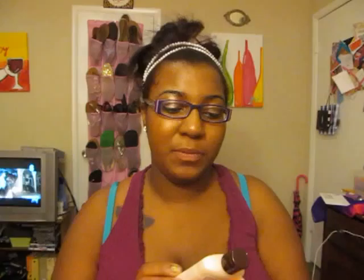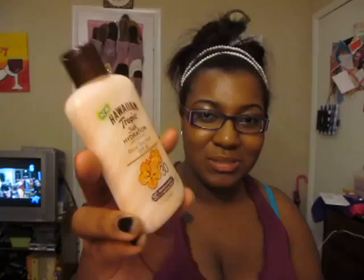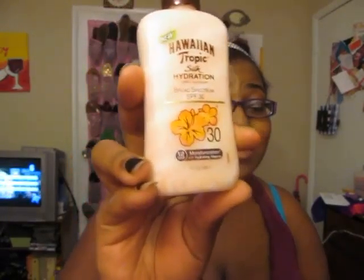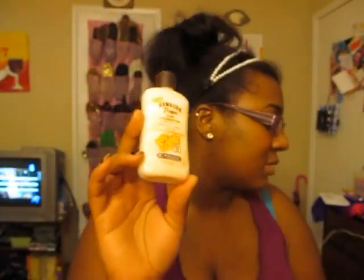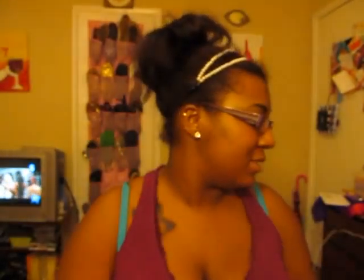Next thing is a sample of the Hawaiian Tropic Silk Hydration Lotion Sunscreen with SPF 30. It smells really good. Most sunscreens have a horrible smell, but this smells amazing. I love the smell of this sunscreen in comparison to other sunscreens. So they sent me this.